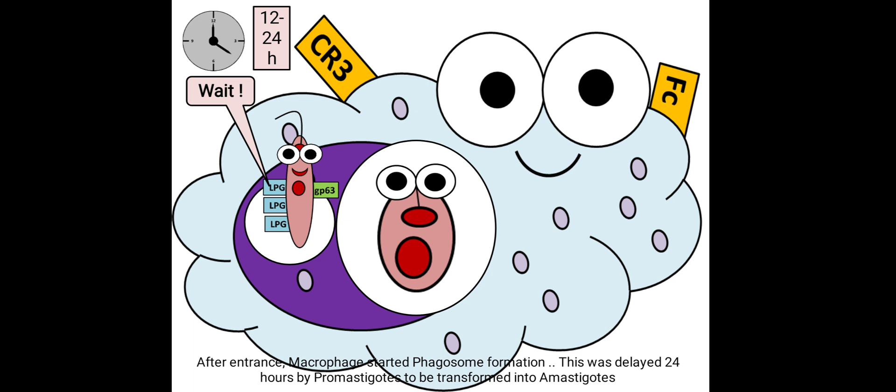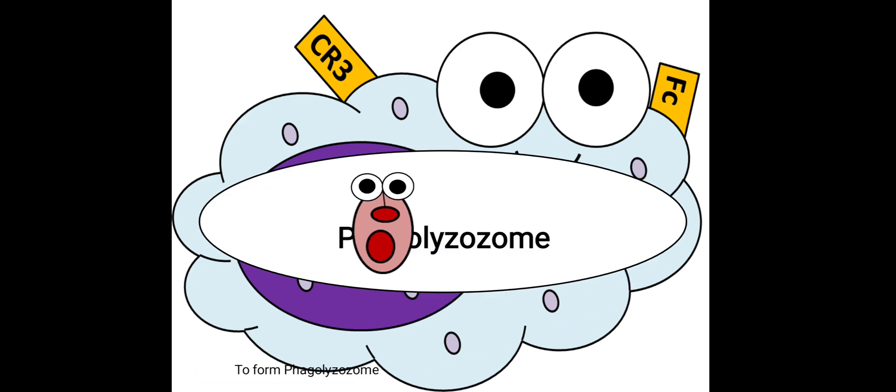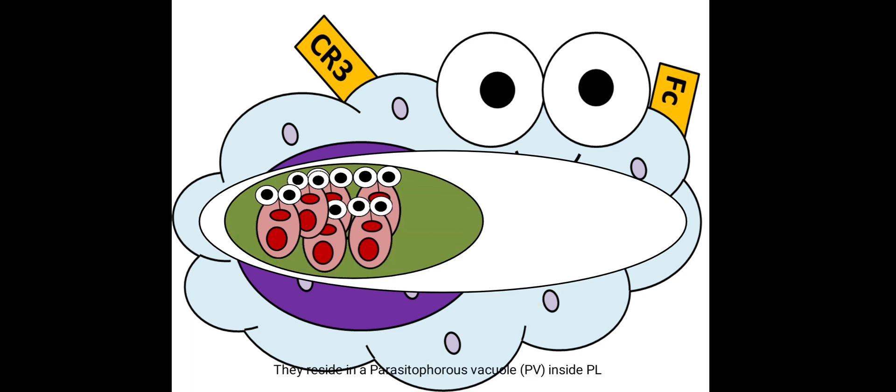After entrance, the macrophage started phagosome formation. This was delayed 24 hours by the promastigotes to allow transformation into amastigotes. The bag of proteolytic enzymes called the lysosome then fused with the phagosome to form the phagolysosome, and the amastigotes started to multiply. They reside in a parasitophorous vacuole inside the phagolysosome.